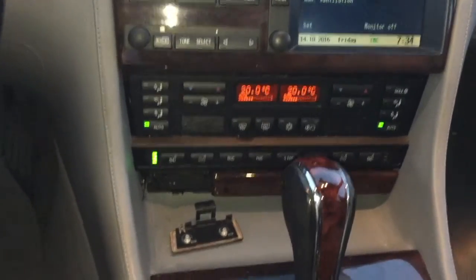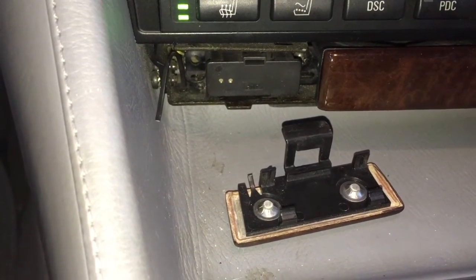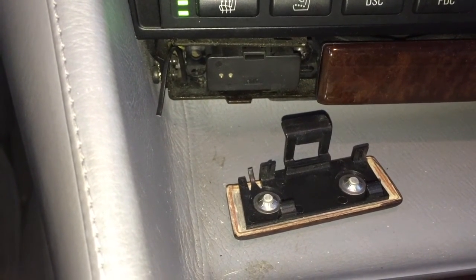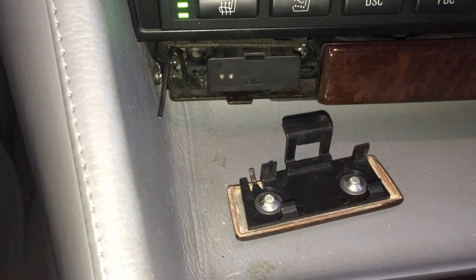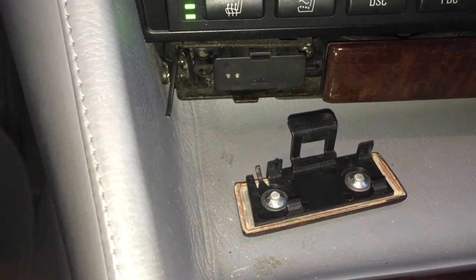I'll just show you — it's right there behind that panel. It's a little bit of a wiggle to get it out, just be careful. Then you just plug your scanner in, get the codes, go online to see what the codes are all about, and you're good to go.